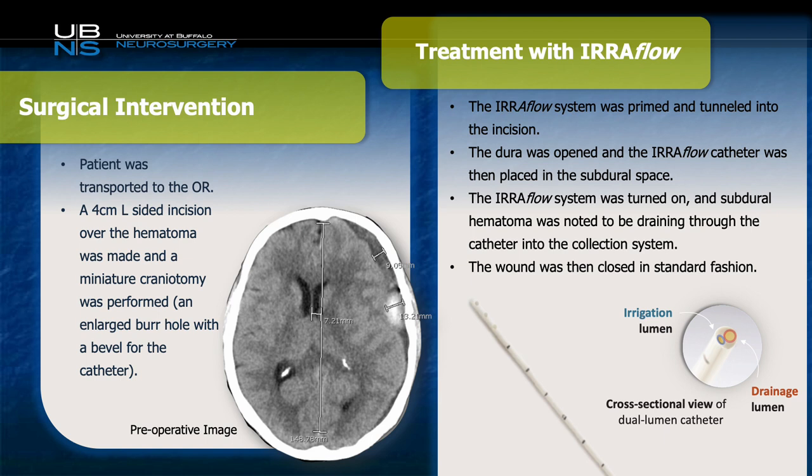The EarFlow system was then primed and tunneled into the incision prior to the dural opening. The dura was then opened, and the EarFlow catheter was placed into the subdural space. We turned it on, noticed that it was draining appropriately, and closed up in the standard fashion.